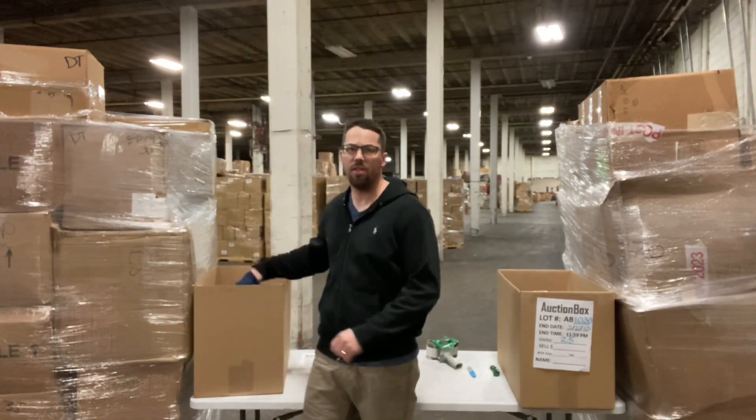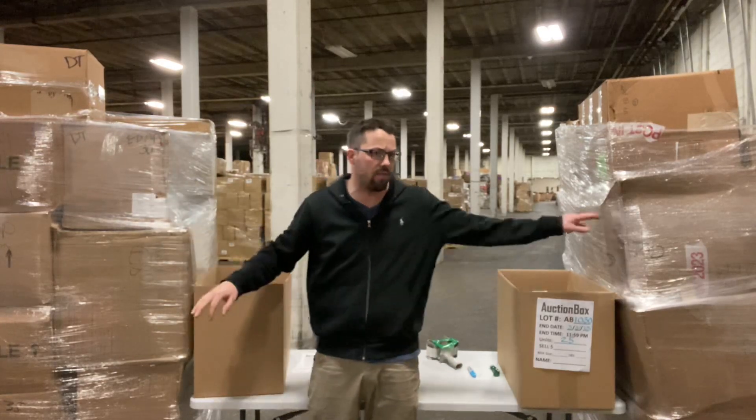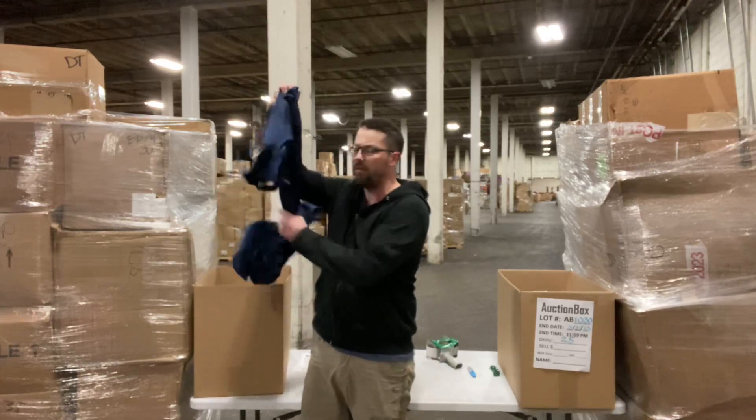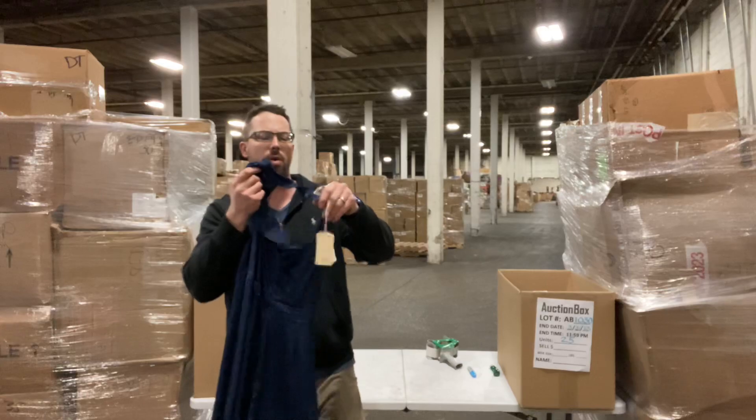All right, I'm starting another unboxing video. This is department store pull apparel. I take them right off these pallets right over here. I go through them and I show you everything that comes in these boxes. And at the very end, I'll be auctioning this off. If you would like to bid on this lot, go to our Facebook page.